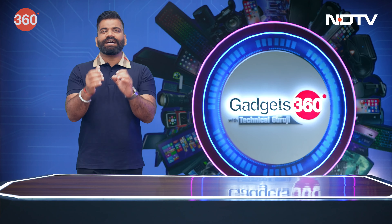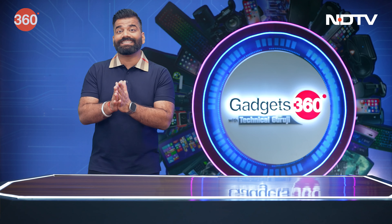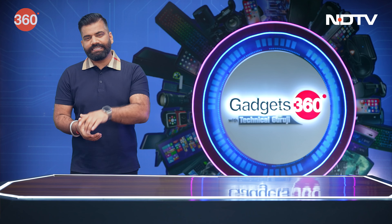Starting off, let's begin with a simple routine because it's necessary considering how much development is happening in the world. Let's first check out what happened in the field of gadgets this week.